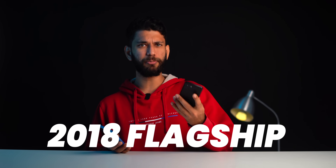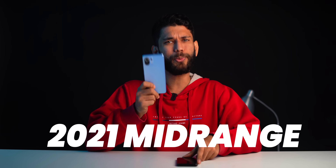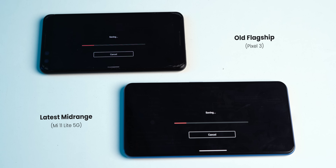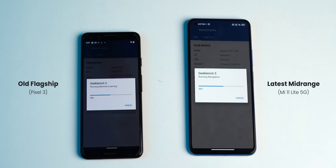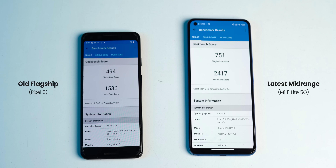This is a 2018 flagship processor — Snapdragon 845 on the Pixel 3 — and this is a 2021 mid-range chip, Snapdragon 778G on the Mi 11 Lite 5G. In a video render test, they are both neck to neck. And if you open Geekbench, the 2021 Snapdragon 778G just embarrasses the 2018 flagship. The Pixel 3 still sells for about 22,000–23,000 on Amazon, and Snapdragon 778G phones start from 25,000 — almost the same price.